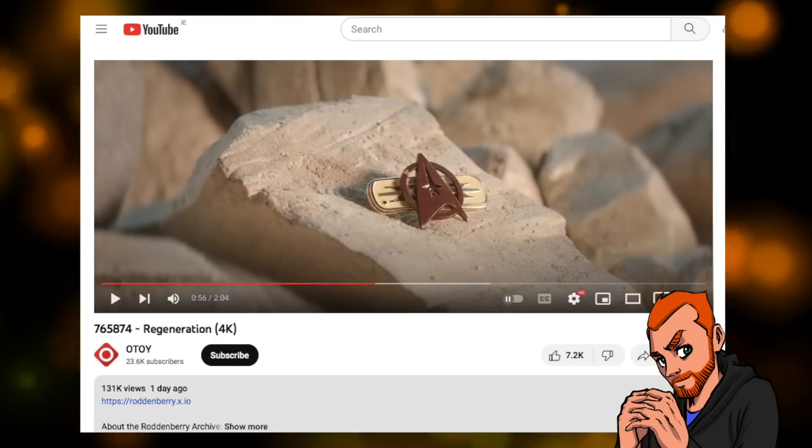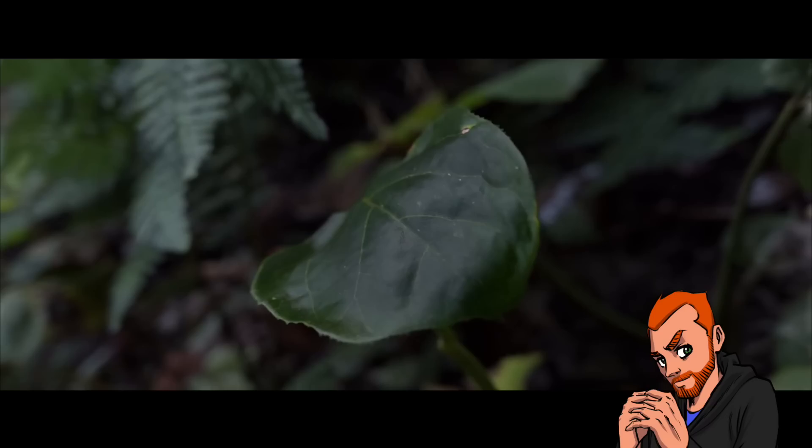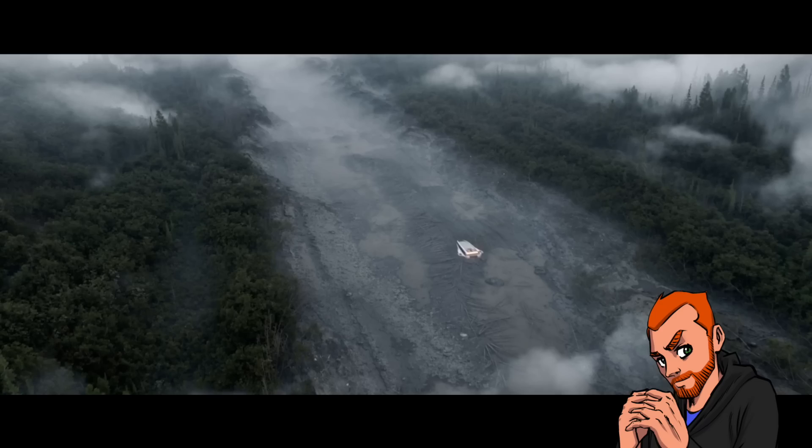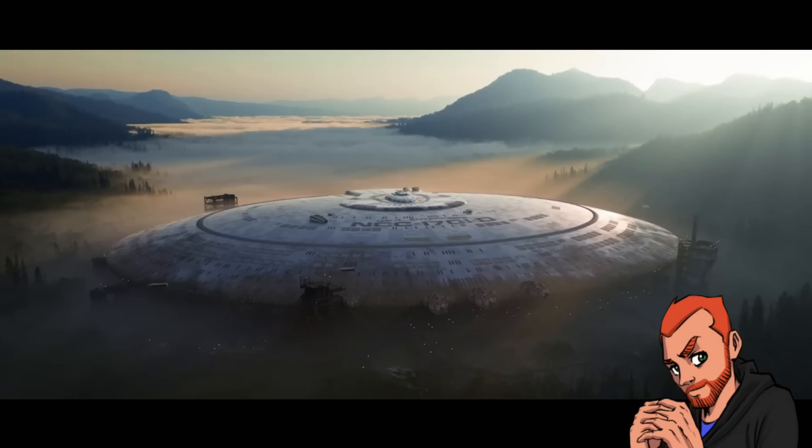You have possibly already seen this, but if you haven't, I will alert your attention to something extraordinary in the Star Trek world. There is a video called Regeneration. It's two minutes long, it's on YouTube, it's very cinematic, it is gorgeous, it is just incredible, and depicts the Enterprise-D saucer section being prepared for retrieval from Viridian III.